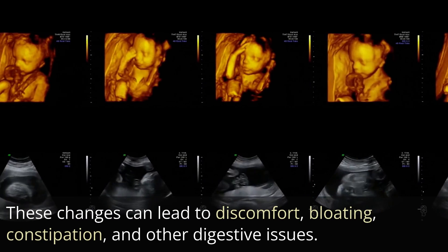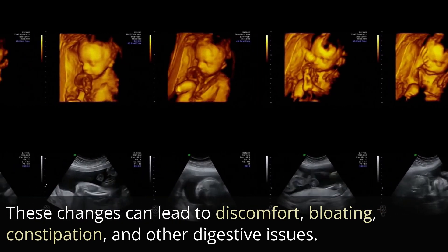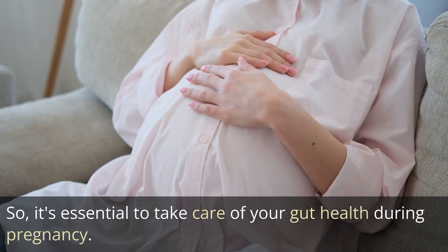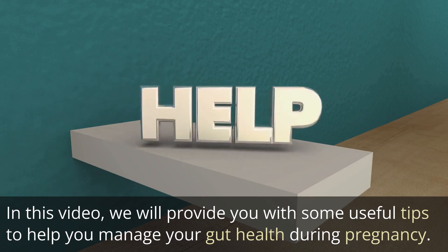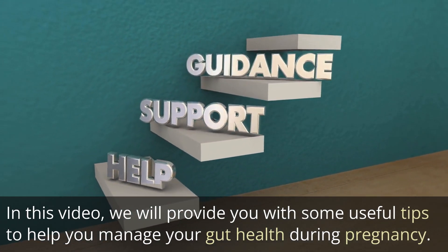These changes can lead to discomfort, bloating, constipation, and other digestive issues. So it's essential to take care of your gut health during pregnancy. In this video, we will provide you with some useful tips to help you manage your gut health during pregnancy.